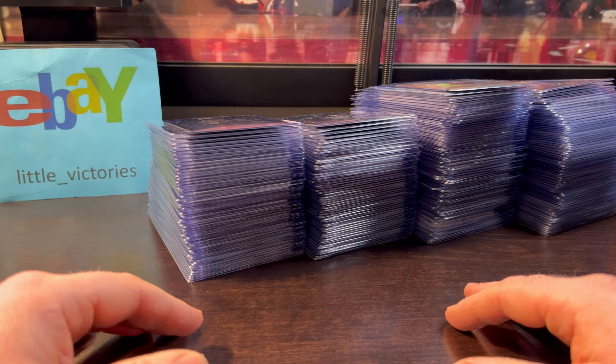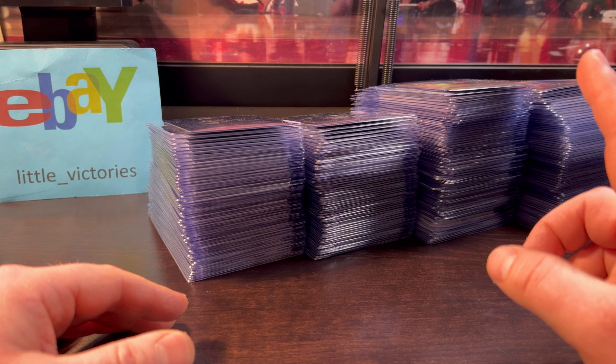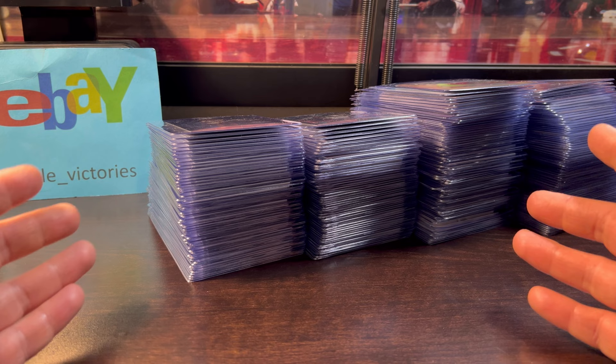Little Victory Sports Cards here. In this video I'll quickly talk PSA turnaround time, give a fun tip, and do a little pre-submission of the cards you see here. I'll be sending these out to PSA today for their $14.99 modern special they have going on for the month of January. It's for cards 1993 and newer with a minimum quantity of 10, and it's good for all sports.